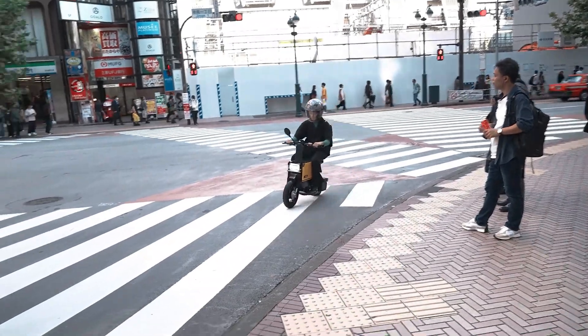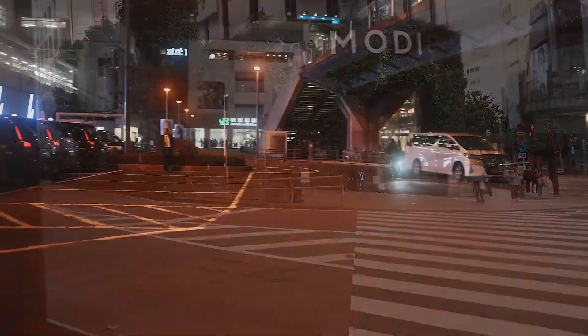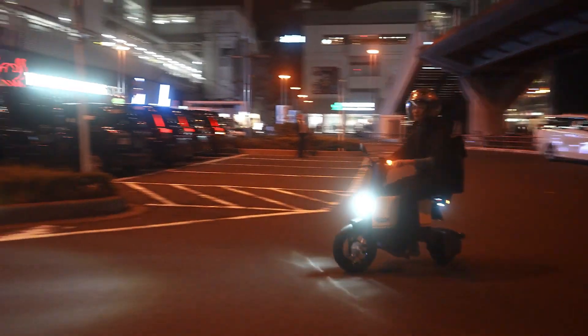With dual suspension for a smooth ride, the Tadamal Bike redefines urban commuting, offering convenience, efficiency, and style in one compact package.